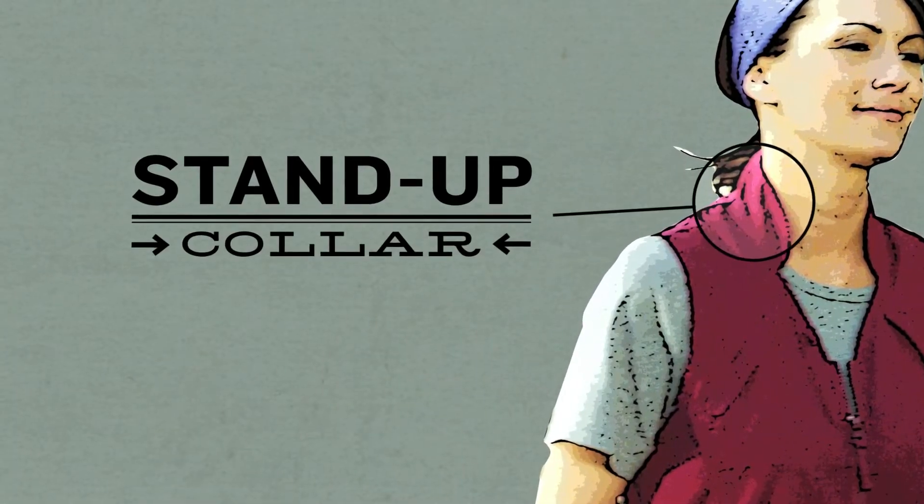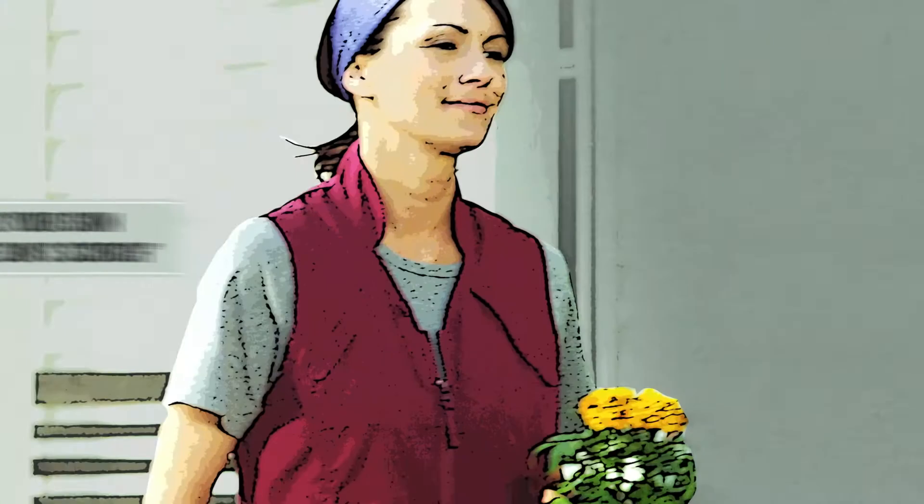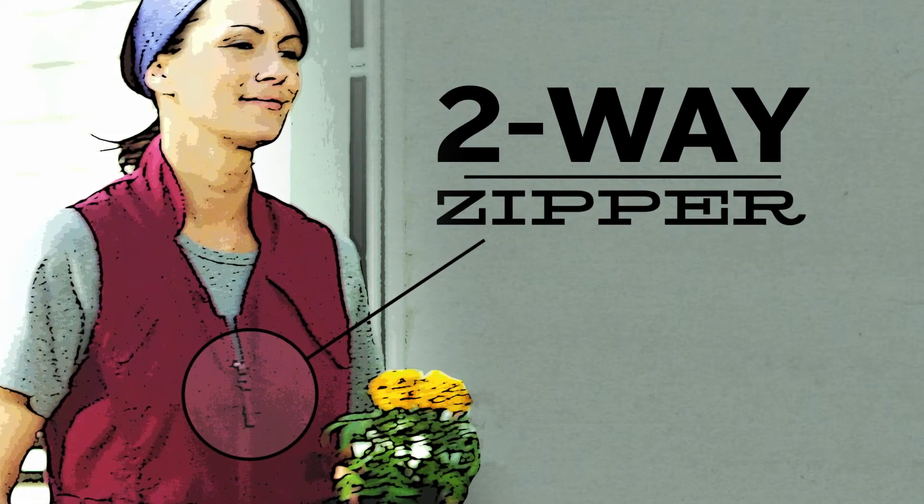Stand-up collar blocks breezes and saves your skin from the sun's scorch. Two-way zipper gives you the ultimate in crouching capability.